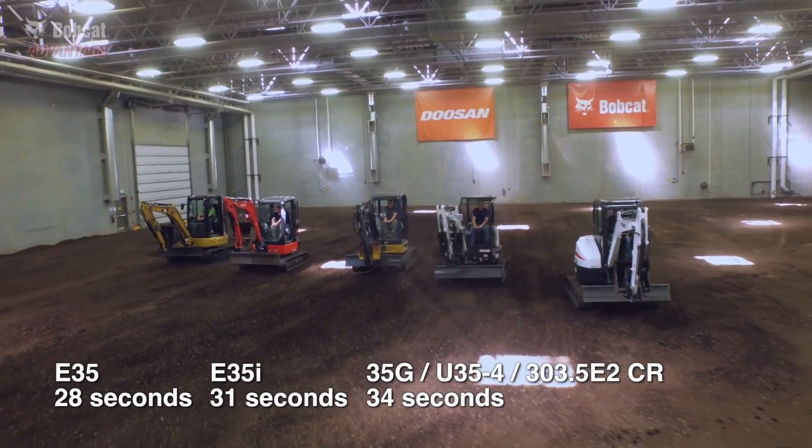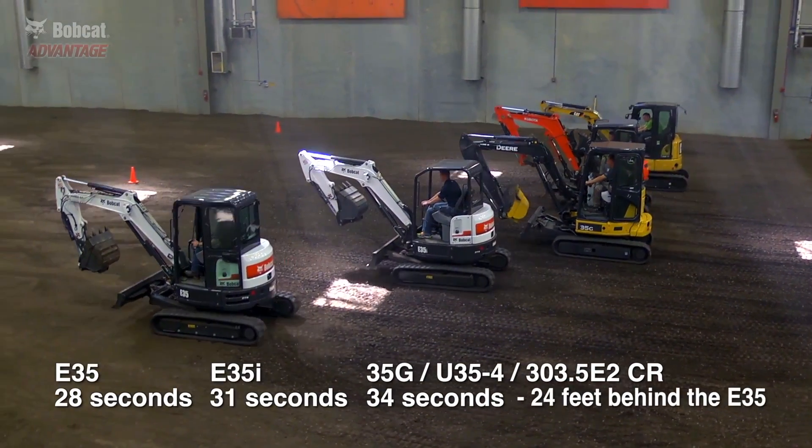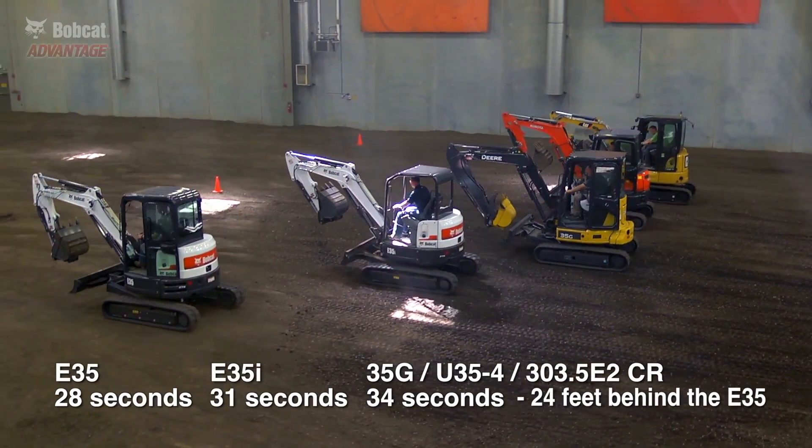John Deere, Caterpillar, and Kubota all finished at the same slow pace, 24 feet behind the E35.